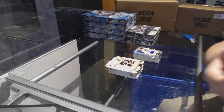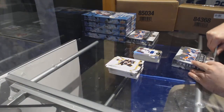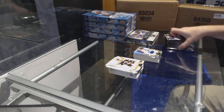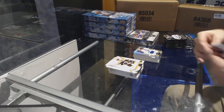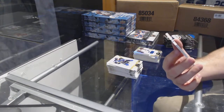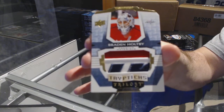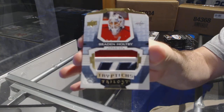Ka-blam — that is just sexy! Oh, that's pretty too. We've got for the Washington Capitals, numbered one of 25, triptychs patch — Brayden Holpe. Number one of 25 — that is a disgustingly nice patch too.